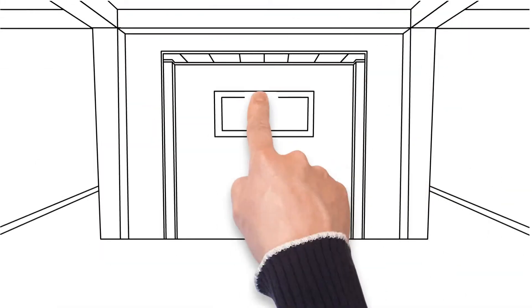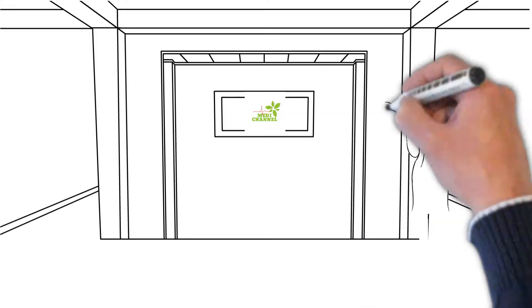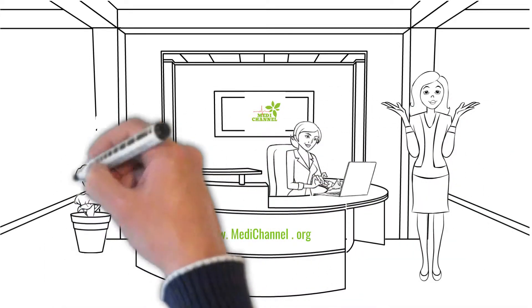Welcome to another video by MediChannel. We specialize in diabetes, high blood pressure, and pain management. If any of those fields interest you, it is best to subscribe to our channel and be a part of our community.